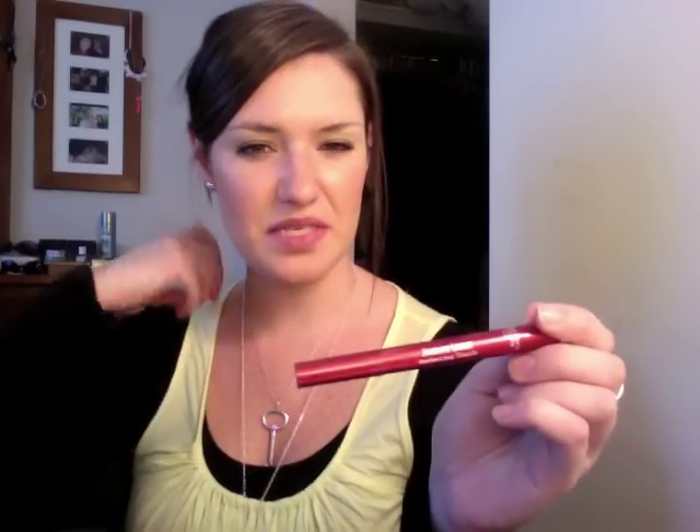And then I've just got a couple of concealers — my Clarins Instant Light Perfecting Touch which I use for under my eyes, and then my MAC Studio Finish Concealer in NC20.